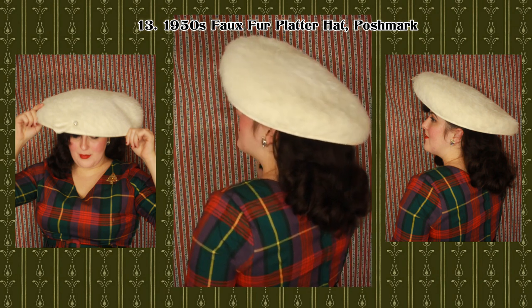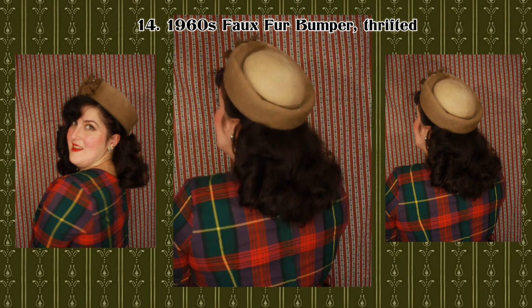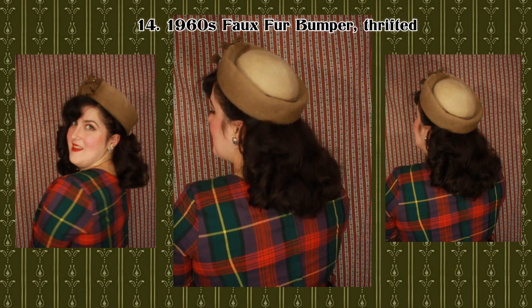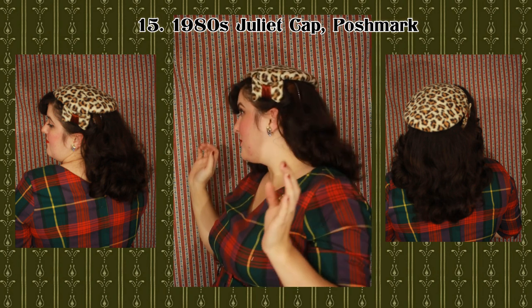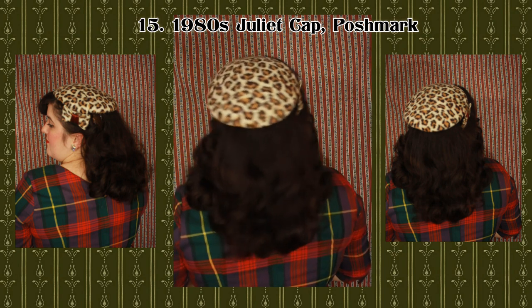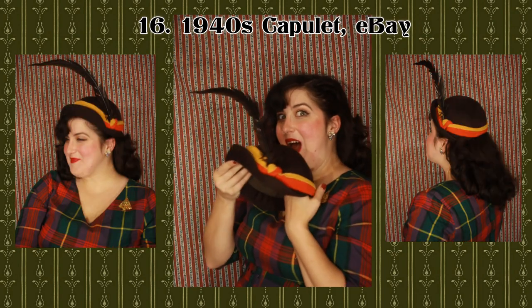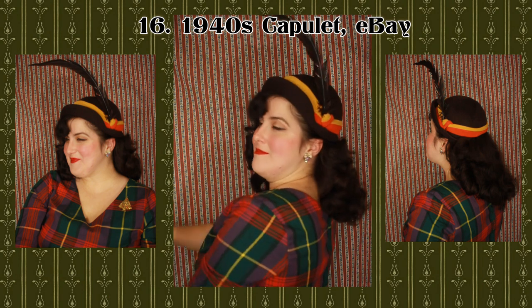One of the most common questions I get is: where do you get your hats? As you can see, I've listed the source for each hat up above. The thing I do most for the best bang for my buck is search eBay — specifically 'vintage women's hat lot' — and scroll through looking for good deals. I mostly buy lots rather than individual hats. If I got a hat at an antique store, I probably bought it solo, but that's really the only time I buy single hats.